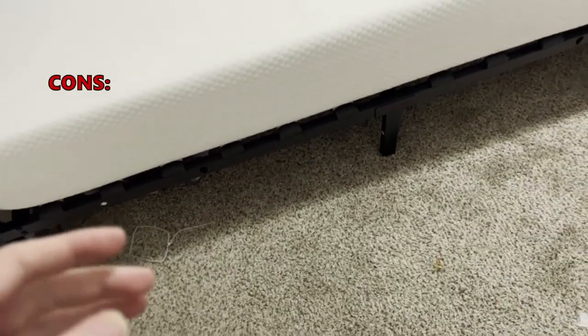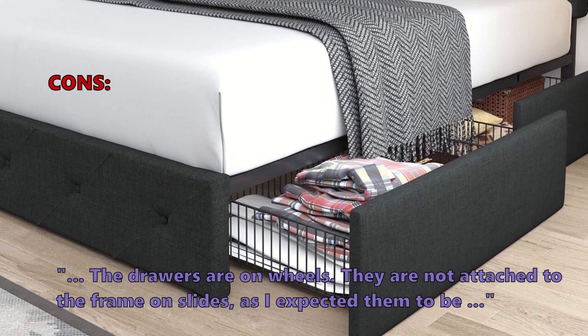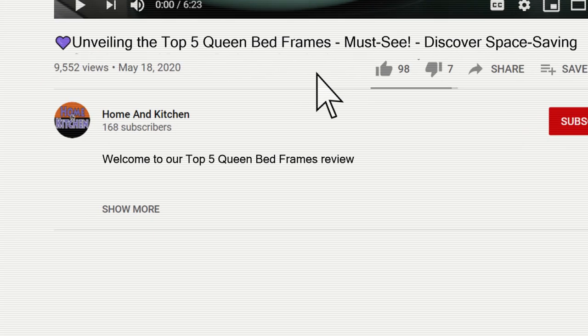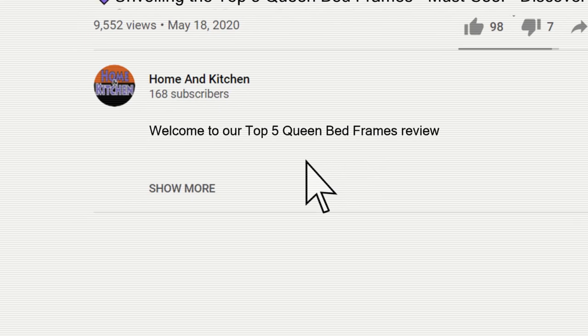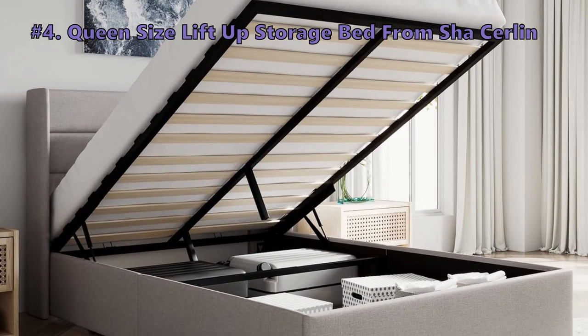A few customers noted that the drawers are on wheels — they are not attached to the frame on slides, as expected. To discover the bed frames featured in this guide, check out the links in the video description. It's your gateway to style and comfort.